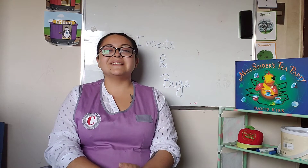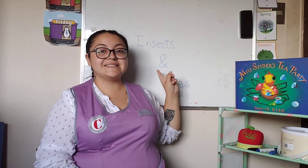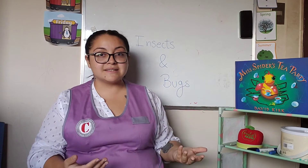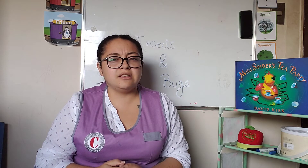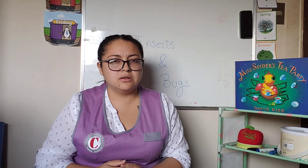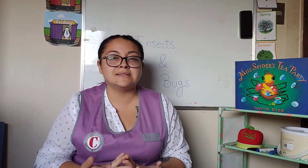So this week we're going to be studying insects and bugs. Do you know what are insects and bugs? Are they made out of chocolate? No. Do they live in the jungle? Do they live in the Arctic? No. Do they live in the forest? Yes, most of them. Can you name an insect?